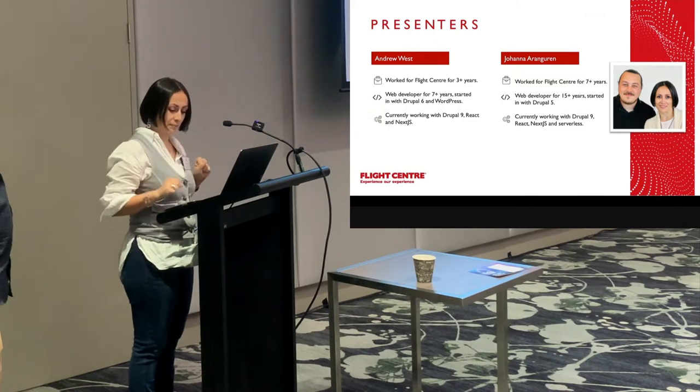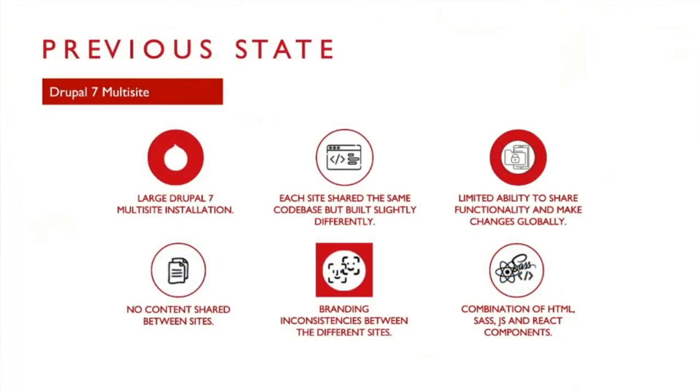Let's talk about the previous state of how we were using Drupal at Flight Centre. We started from a Drupal 7 multi-site environment where a lot of teams were using one codebase. But slowly things started to drift apart. The same things were being built in slightly different ways — we love to reinvent the wheel — and that led to different ways of building things: some SaaS, a little bit of React, HTML, or both. That also made it hard to share content easily.